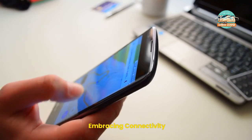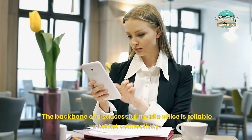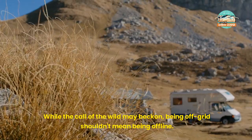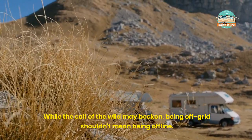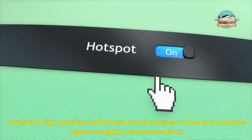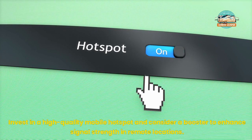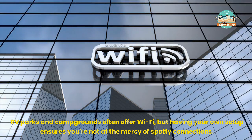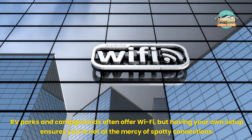Embracing Connectivity. The backbone of a successful mobile office is reliable internet connectivity. While the call of the wild may beckon, being off-grid shouldn't mean being offline. Invest in a high-quality mobile hotspot and consider a booster to enhance signal strength in remote locations. RV parks and campgrounds often offer Wi-Fi, but having your own setup ensures you're not at the mercy of spotty connections.